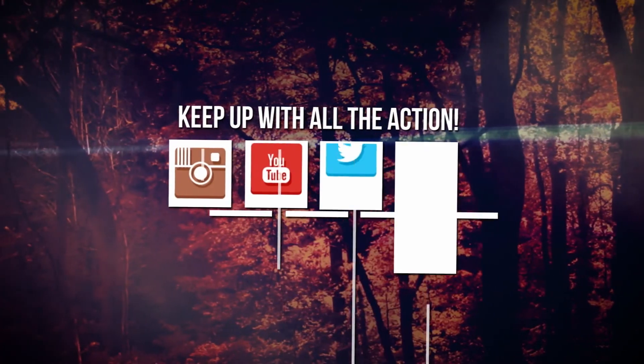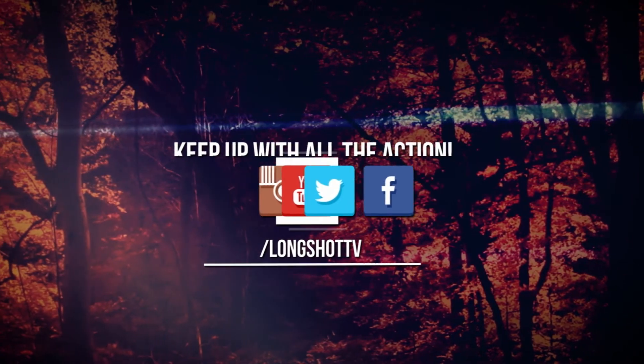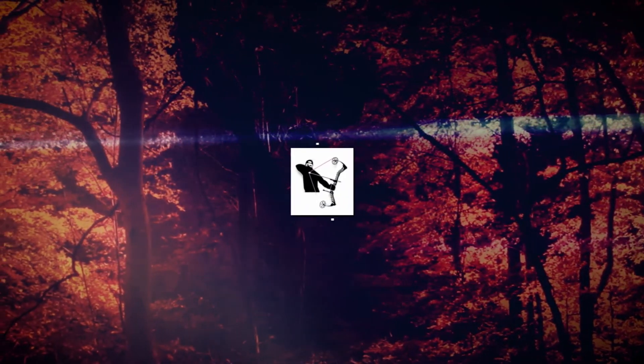To keep up with all the hunting action, check us out on the web. I'll see you next time.